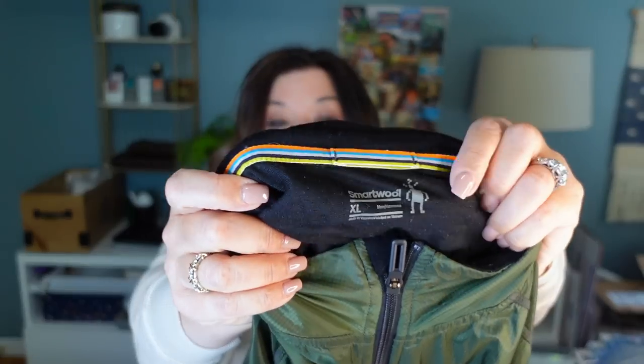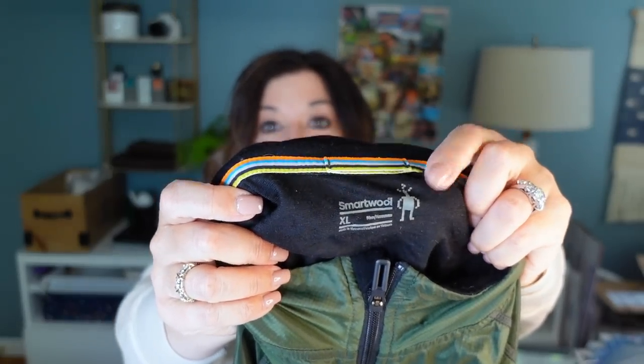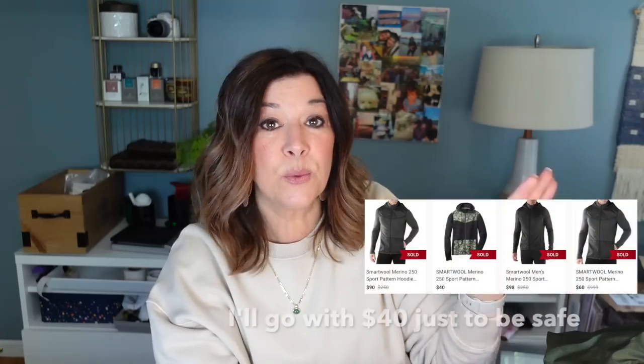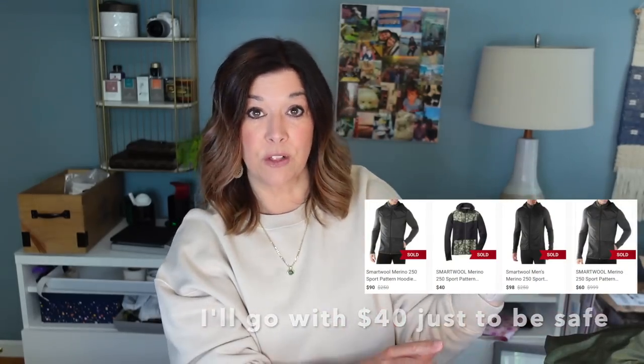When I pointed out the two holes on the arm at the register she said, 'I can do $4.' So $4 for a Smartwool jacket — I was like yes! Smartwool is one of my favorite brands to find. There's a little rainbow stripe on it — it's a full zip, like nylon with lightweight wool. I'm thinking $40 or $50 for that, even with the hole which I will repair and disclose.